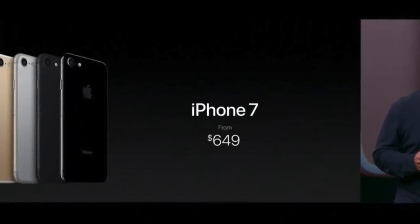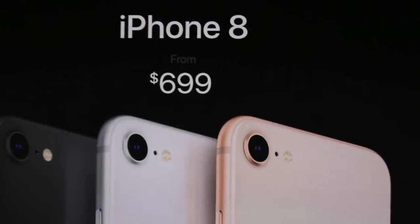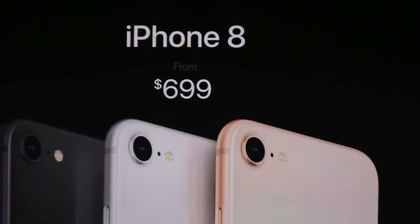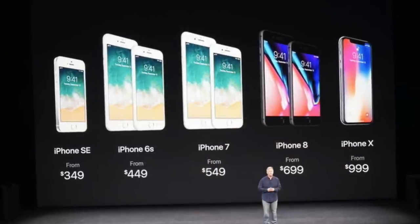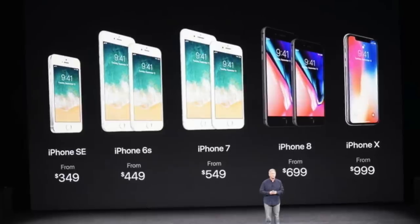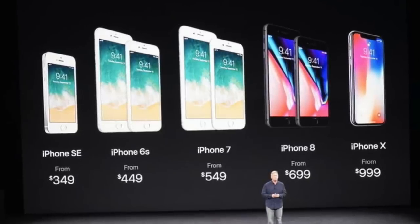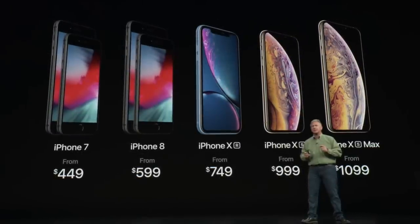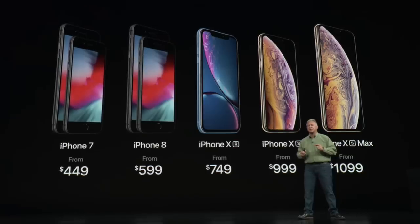In 2016, the flagship iPhone 7 cost $650. One year later, the iPhone 8 was priced at $700 — a $50 premium. But the iPhone 8 wasn't even Apple's flagship device. That title belonged to the iPhone X, released the same year, which carried a record price tag of $1,000 — $350 more than the flagship iPhone 7 released just one year earlier. Apple then pushed the iPhone's price even higher with the XS Max in 2018, which retailed for $1,100.